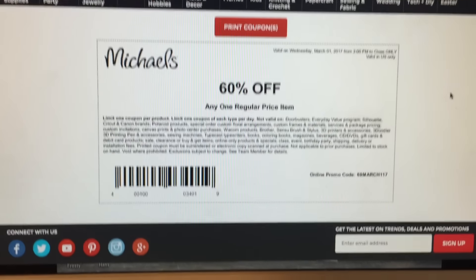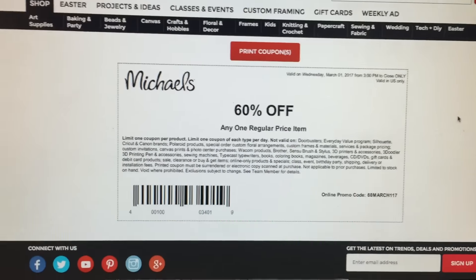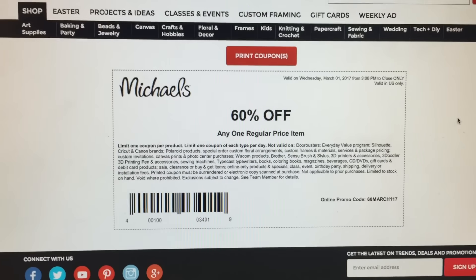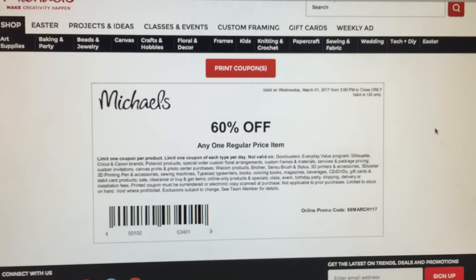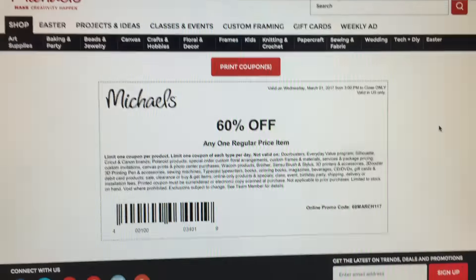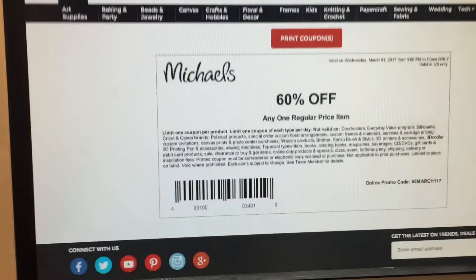I will not be going to Michaels today, I have other things going on, but I wanted to give you guys a heads up because maybe there's something you've been wanting that you can use that coupon for. I'm going to walk over to my craft area — please ignore my messy house, sorry if you got dizzy.